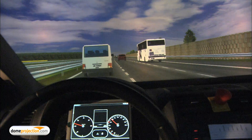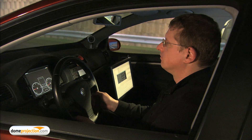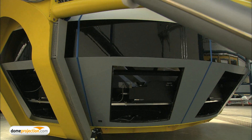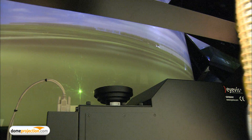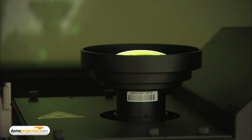The biggest challenge of the project was the crammed environment where the projectors had to fit in. The simulator features 14 high-resolution LED projectors from iVis, housed in a dedicated projector support structure from DomeProjection.com for easy maintenance and full stability, even under extreme acceleration.